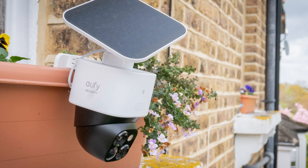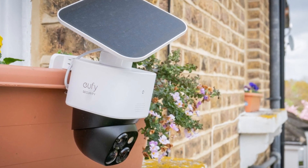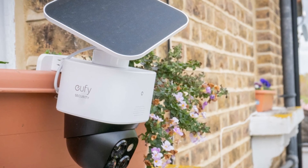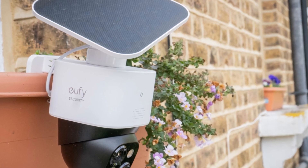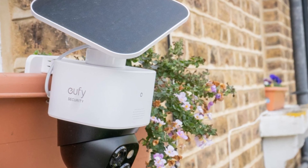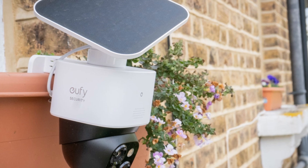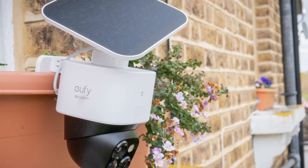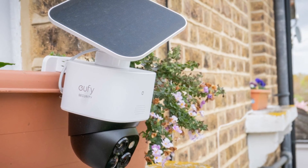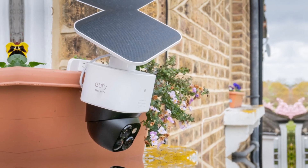With advanced AI capabilities, it intelligently detects humans while reducing false alarms triggered by animals or moving objects. The SoloCam S340 also offers local storage, so your data is secure and accessible without additional fees. Stay connected to your home from anywhere with the Eufy Security app, which allows you to view live footage, receive instant alerts, and communicate through the built-in two-way audio. Weatherproof and easy to install, the Eufy SoloCam S340 is designed to provide year-round peace of mind, no matter the conditions.